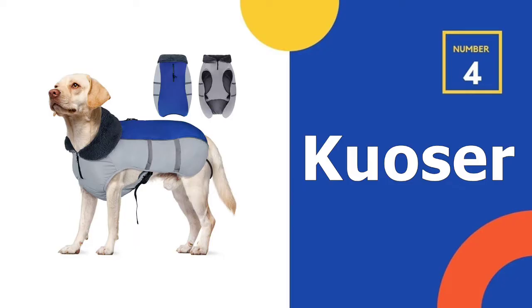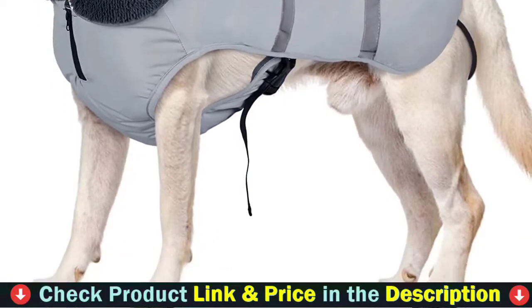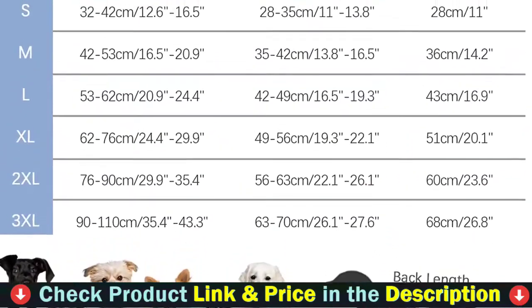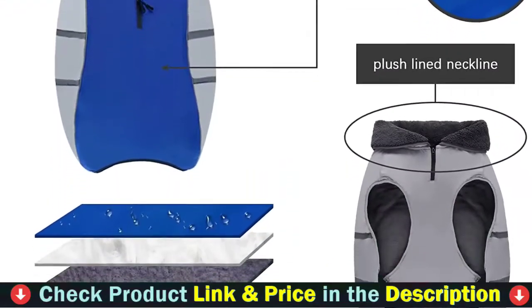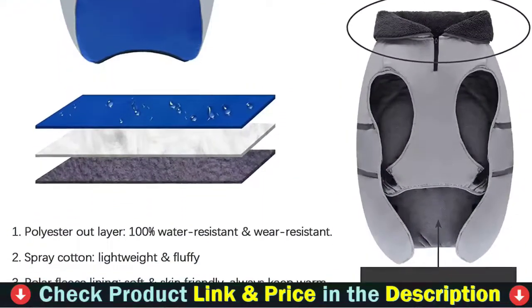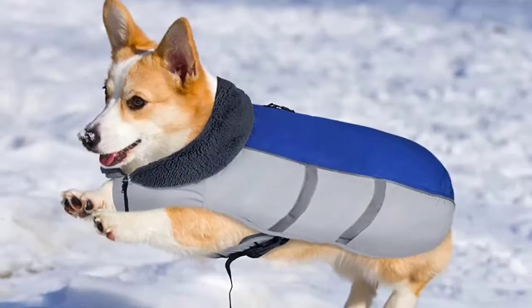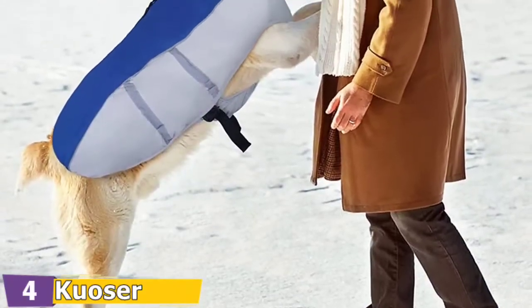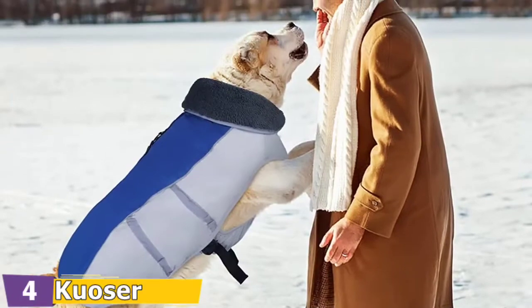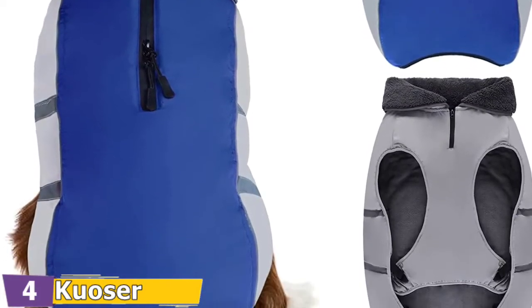Number 4 in our list is the Cozer Dog Winter Coat. The dog winter coat is designed with an adjustable buckle for a better body fit. The spring strap design on the back legs prevents the dog's clothes from loosening during running. There is a compartment under the zipper to prevent the dog's hair from being clamped and hurting the dog's skin. This dog winter jacket comes with a harness hole on the neck, allowing you to easily attach the lead on any collar or harness. A zipped opening prevents cold air from entering, and high visibility reflective trim lets you spot your pet quickly in an emergency, making your dog safer at night.